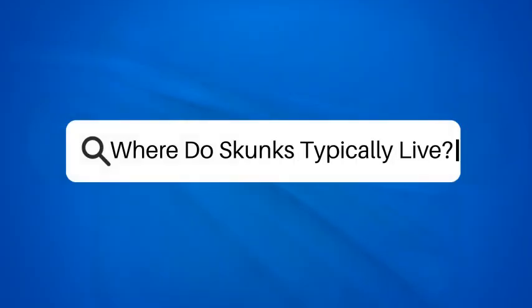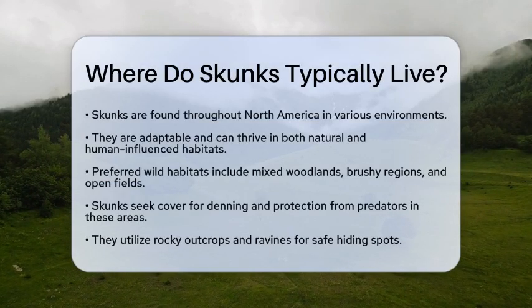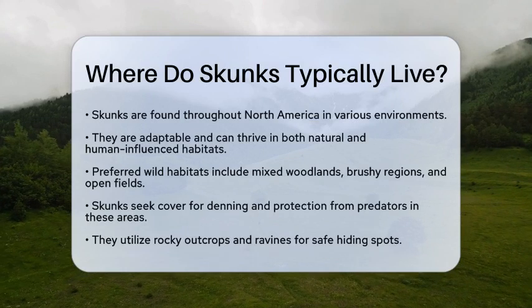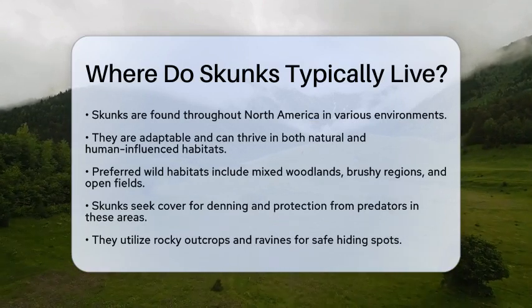Where do skunks typically live? Have you ever wondered where skunks make their homes? These fascinating creatures are found across North America, showcasing their ability to thrive in various environments.